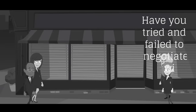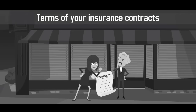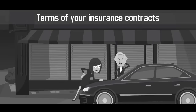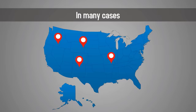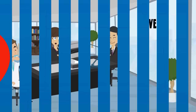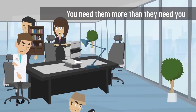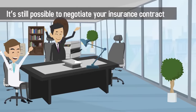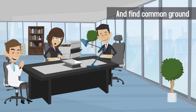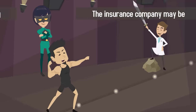Have you tried and failed to negotiate with insurance companies in the past? Negotiating the terms of your insurance contracts is one of the most challenging aspects of running a medical practice. In many cases, giant insurance conglomerates have the upper hand when it comes to negotiations — you need them more than they need you. But don't despair; it's still possible to negotiate your insurance contract and find common ground, no matter how powerful or intimidating the insurance company may be.